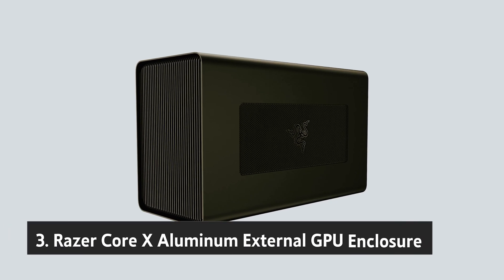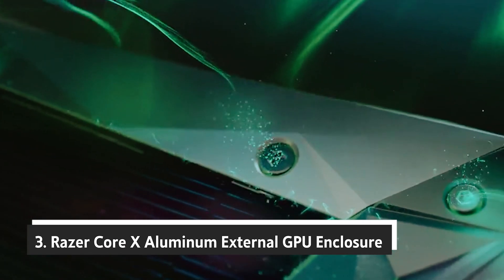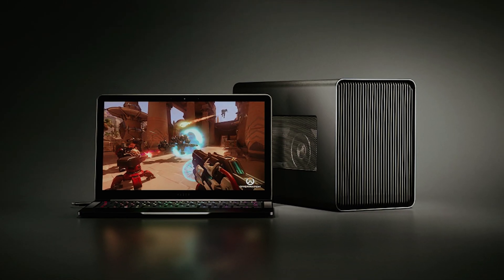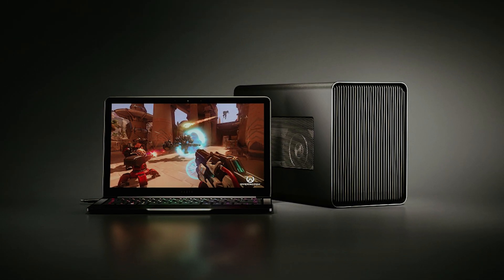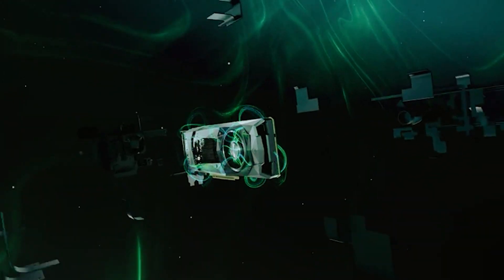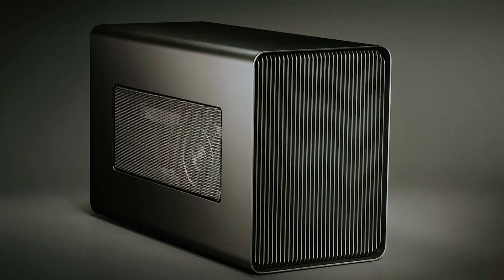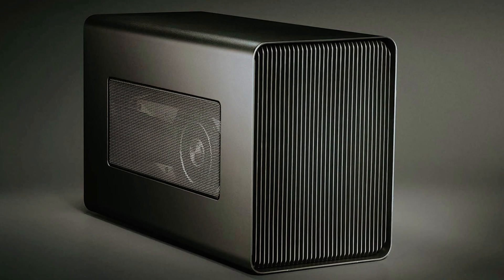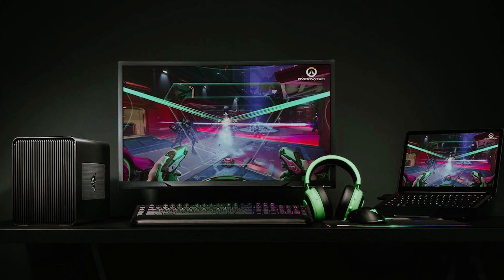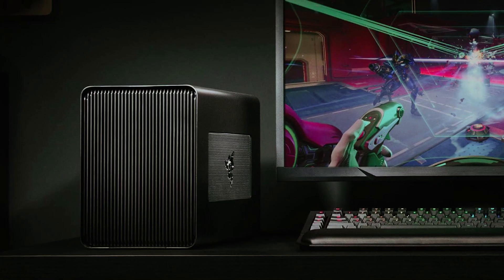At number three, we have the Razer Core X Aluminum External GPU Enclosure, designed specifically for those who demand desktop-grade graphics capabilities. If you're looking to take your Thunderbolt 3 laptop to the next level, the Razer Core X is an excellent investment. It accommodates full-sized graphics cards with up to three slots, allowing you to unleash the power of high-performance NVIDIA or AMD GPUs.